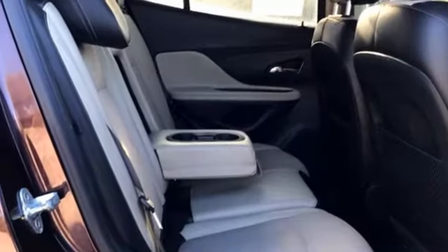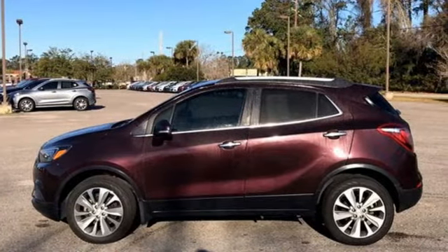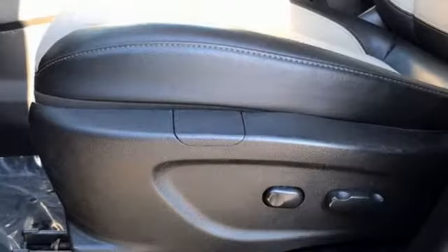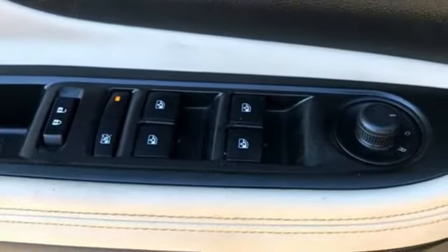Intercooled turbo inline four-cylinder engine, leather steering wheel, streaming audio, manual tilting steering column, Wi-Fi hotspot, AM-FM satellite radio, metallic paint, wireless phone connectivity, and automatic transmission.